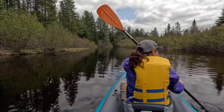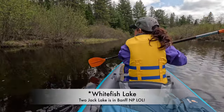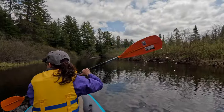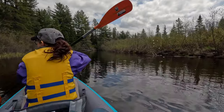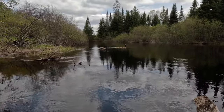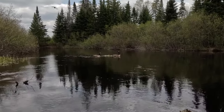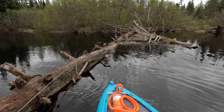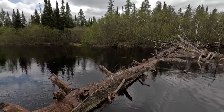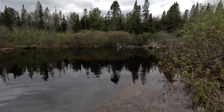We're on this little river right now between Pog Lake and — I think it's Two Jack Lake — have to look at the map. Definitely better than fighting traffic in Toronto. We've hit an impasse in the river, so we're going to turn around and maybe go back to Pog Lake and paddle to the Lake of Two Rivers instead.